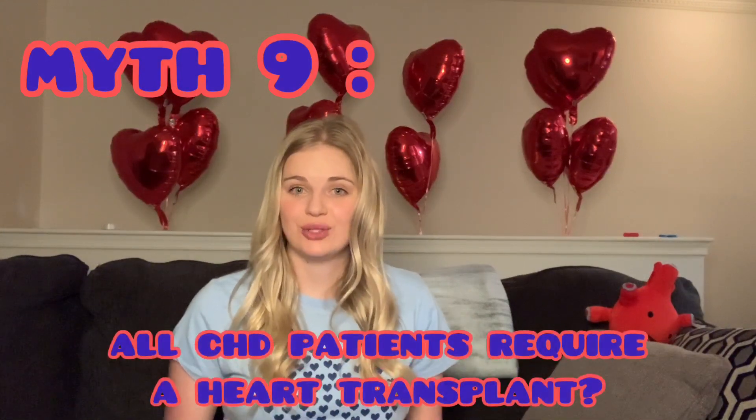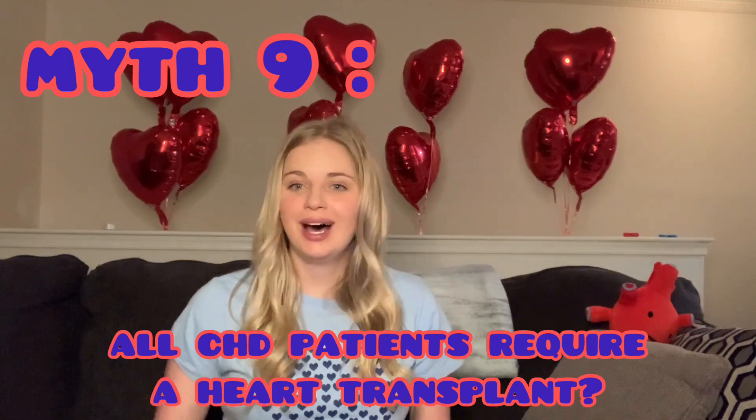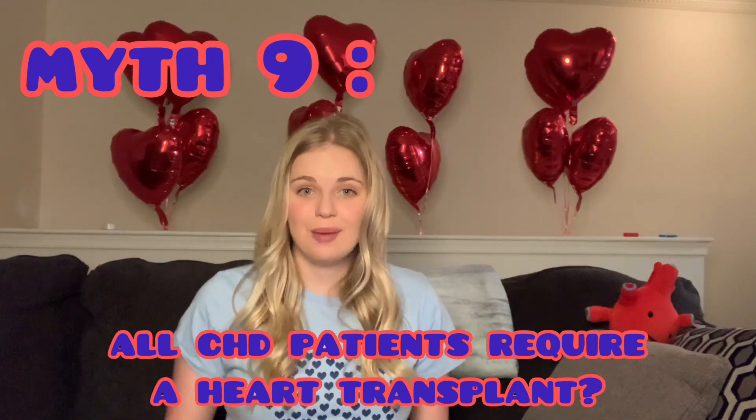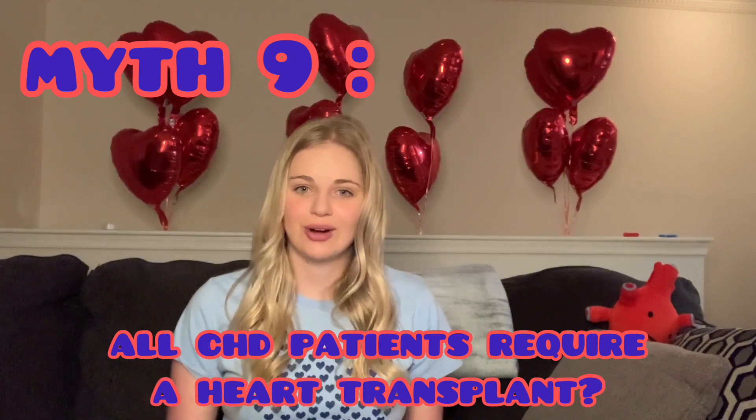Fact number nine: there are over 40 congenital heart defects, and many occur in combinations. I was born with six complex congenital heart defects, and that combination greatly changed the surgeries I had. Myth number nine: all CHD patients will require a heart transplant — not true. Some certainly do, some sooner than others, but not all CHD patients require a heart transplant.